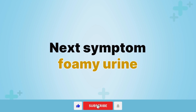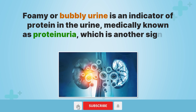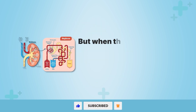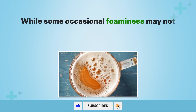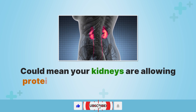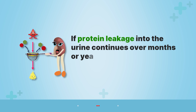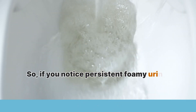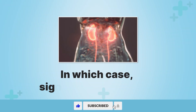Next symptom: foamy urine. Foamy or bubbly urine is an indicator of protein in the urine, medically known as proteinuria, which is another sign of potential kidney damage. Healthy kidneys would usually not allow protein to leak into the urine. But when the kidneys' filtering units are damaged, small amounts of protein may slip through. Consistent foamy urine that seems more bubbly and frothy than normal could mean your kidneys are allowing protein to spill into the urine. If protein leakage continues over months or years, it indicates chronic kidney disease, which can be confirmed via a urine test.